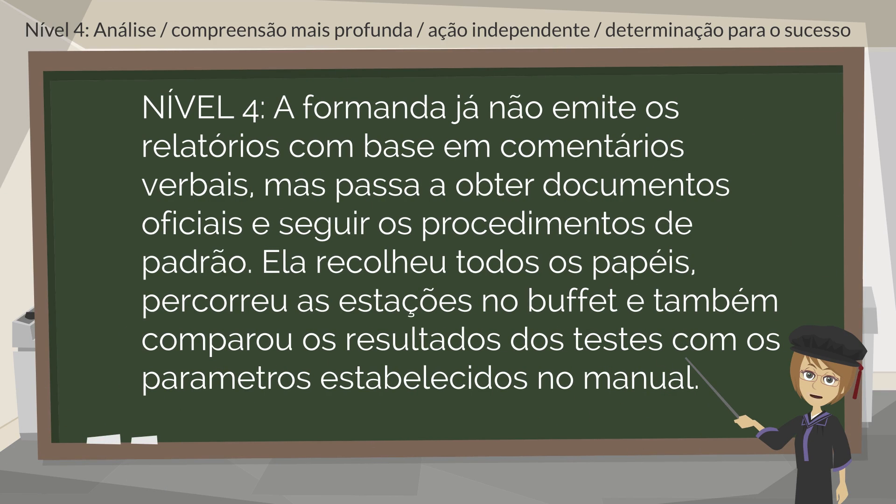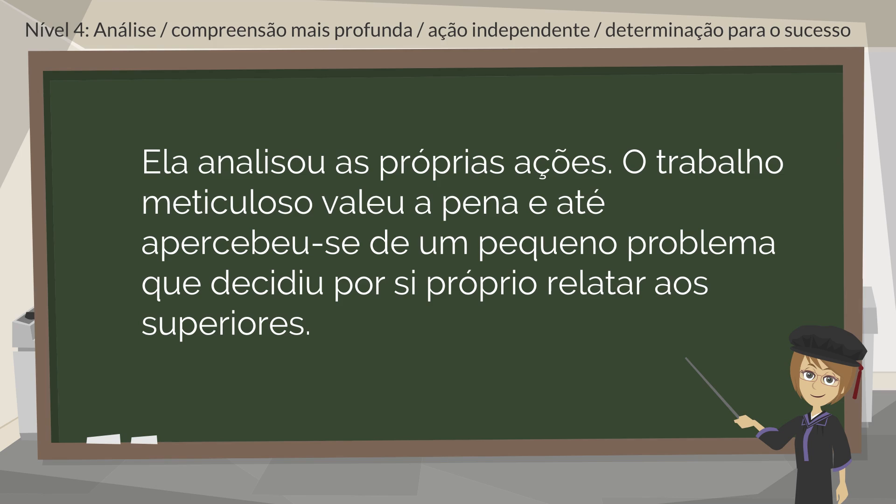The student has moved from issuing reports based on verbal comments to obtaining official documents and following the standard procedure. She has collected all the papers, went around the stations at the buffet, and also compared the test results with parameters set out in the manual. She has analyzed her own actions, and her meticulous work has paid off — she even noticed a slight problem which she decided on her own to report to her superiors.